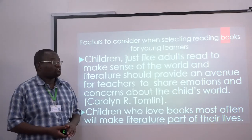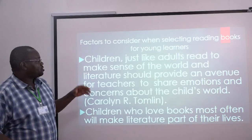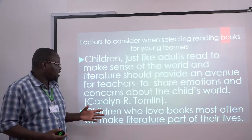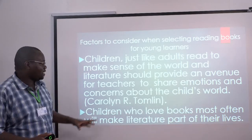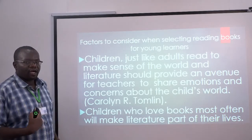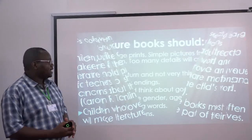There are some factors to consider when selecting reading books for children. Scholar Caroline Tomlin said that children, just like adults, read to make meaning or sense of their world. Therefore, literature should provide an avenue for teachers to share emotions and concerns about the child's world — everything in these books should be geared towards the child. Children who love books will develop an interest in literature when they grow up; literature does not start in Form 3 or Form 4 but at those lower levels.